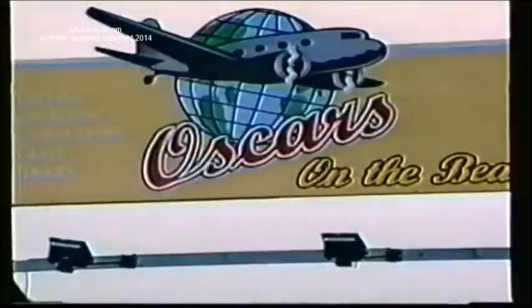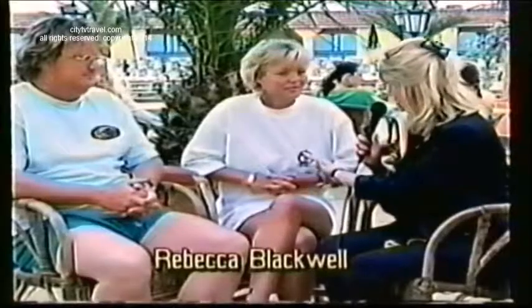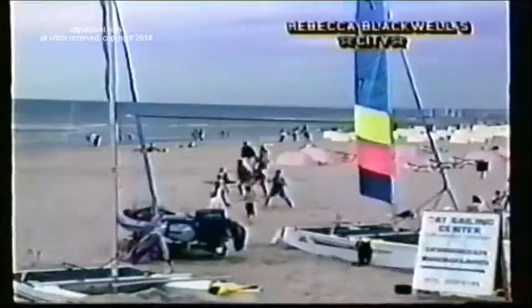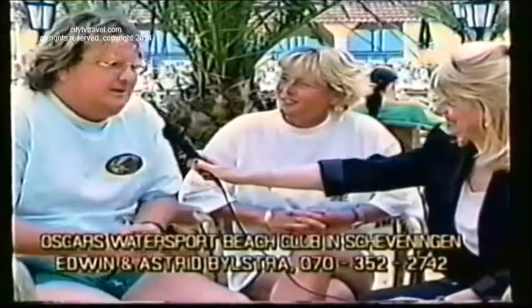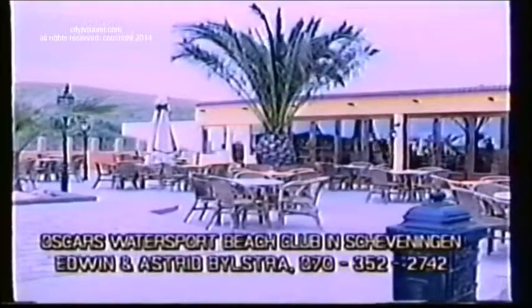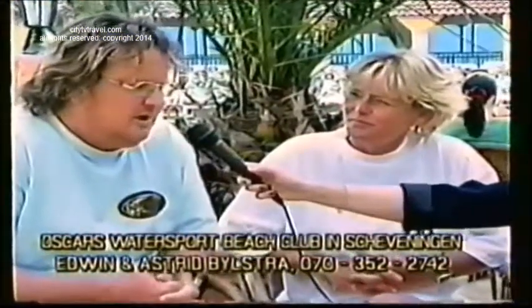We're here on the coastline at The Hague at a wonderful place called Oscars in Scheveningen. We have Astrid and Edwin, the owners. Oscars has a swimming pool and tries to entertain people in good weather and bad. They run push bikes, horse riding on the beach, and water sports facilities with catamarans, water skiing, and more.